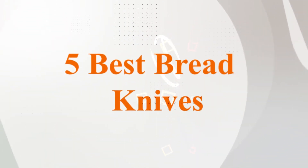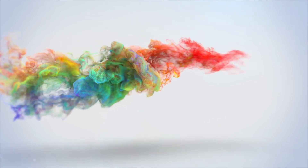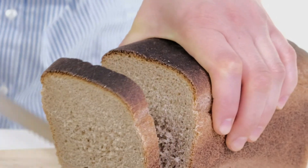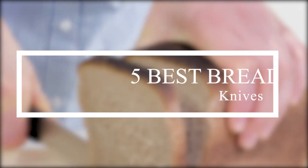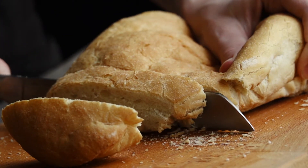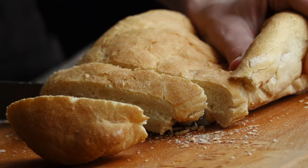Five Best Bread Knives. A bread knife is not something you would consider as one of the most essential parts of a kitchen, but any good chef will tell you otherwise. Every good chef puts careful detail into deciding what bread knife they should get, as it can often make or break your kitchen experience.